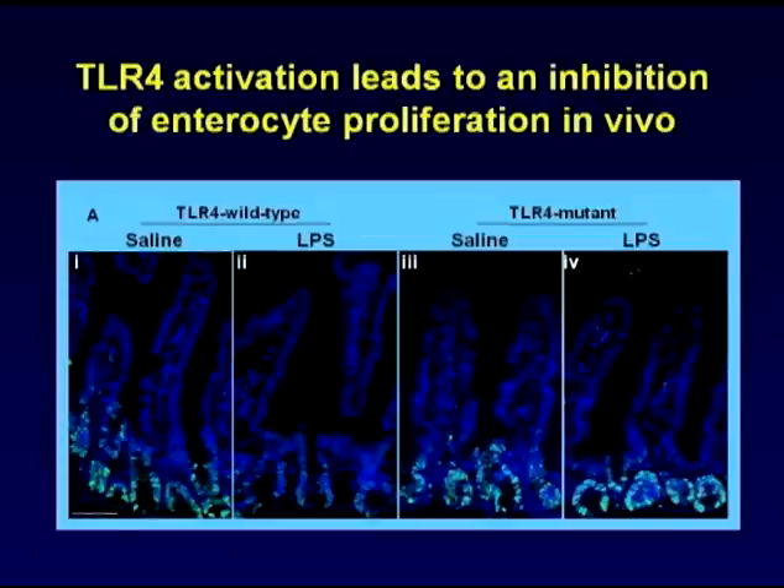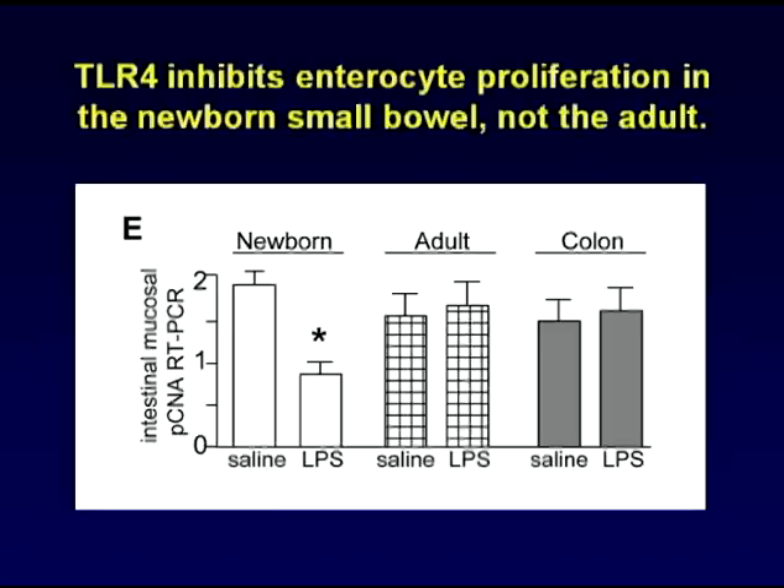This effect was seen not only in vitro, but also in vivo. In TLR4 wild-type mice, LPS led to a loss of cell division, as shown in this PCNA stain, which was not seen in TLR4 mutant mice, shown in the right two panels. Surprisingly, this effect was specific for newborn mice, as LPS did not block proliferation in adult mice, nor in the colon.